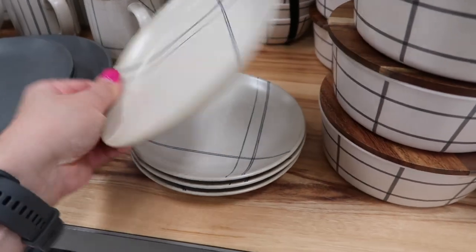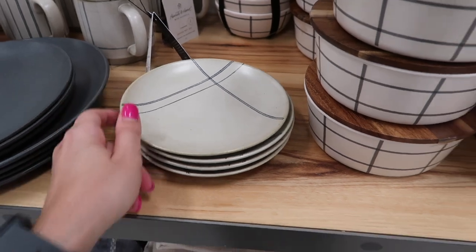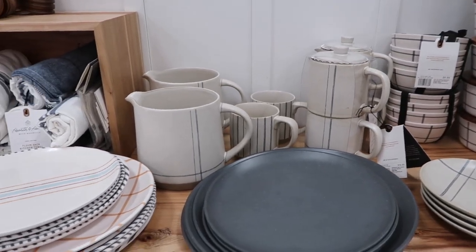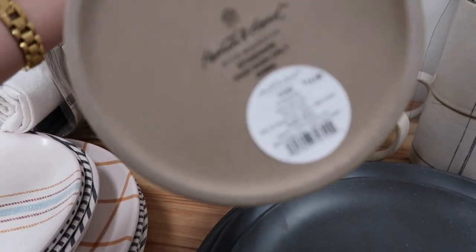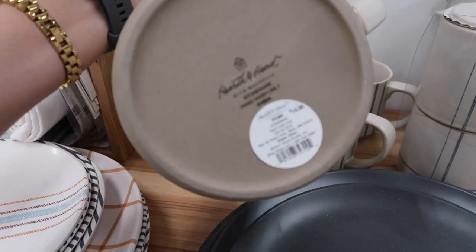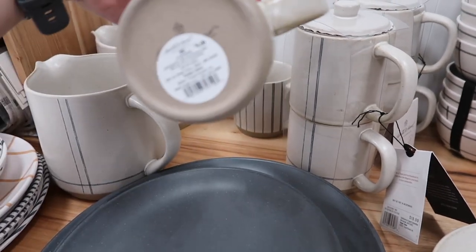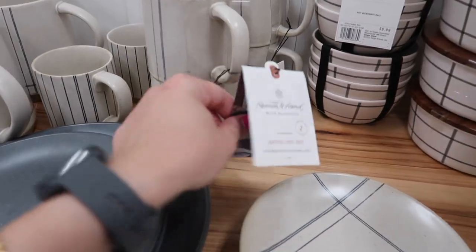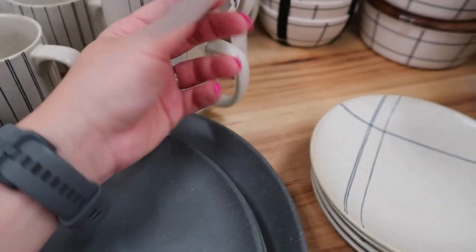These salad plates are $3.99, and those sets of mini bowls — they come in a set of three — are also $3.99. This is a mini ceramic pitcher to serve maybe juice or coffee in the morning, $14.99, and the matching mugs are $4.99 as well. These give me a very vintage vibe — they look like something I would inherit from my grandmother, and I love them.